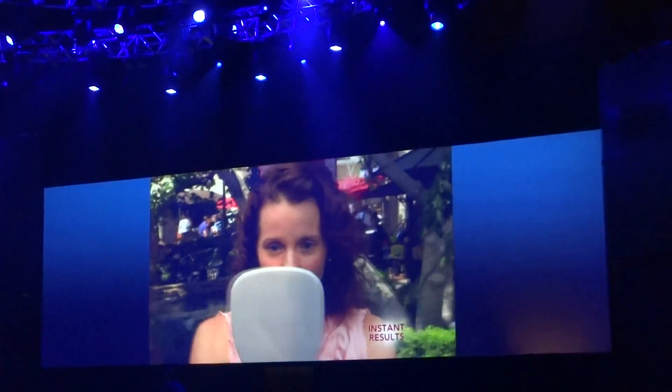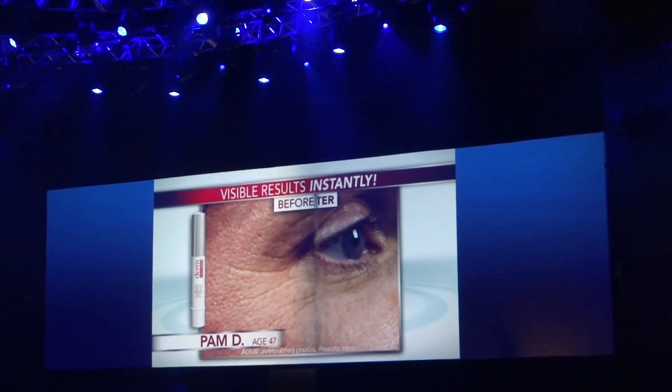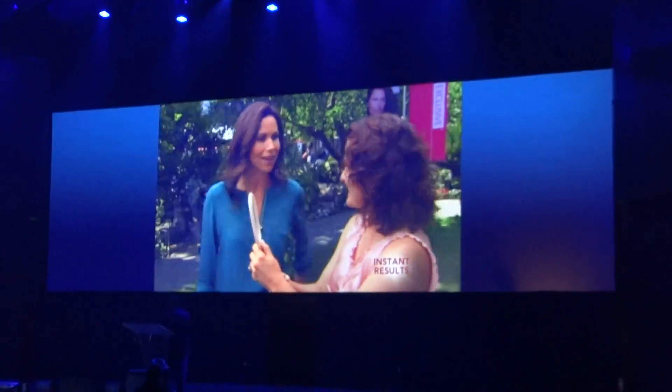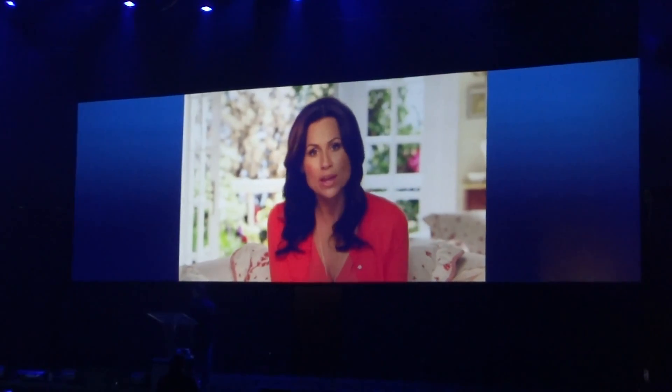That is amazing — particularly under your eye. Oh my gosh, it's gone from in there. My husband will be happy! None of us have to settle for old, tired-looking skin when we can wipe away the appearance of fine lines.